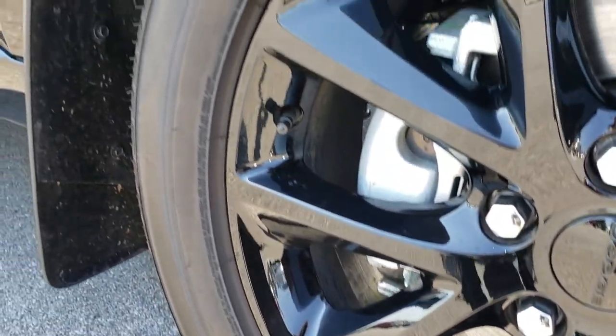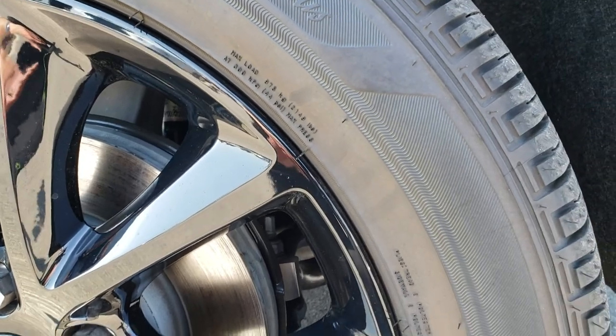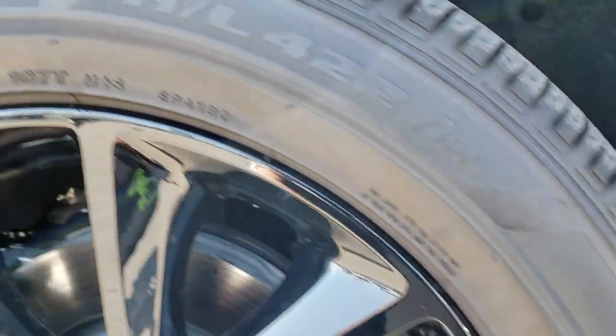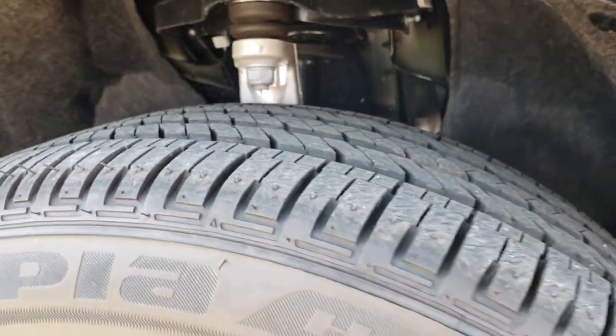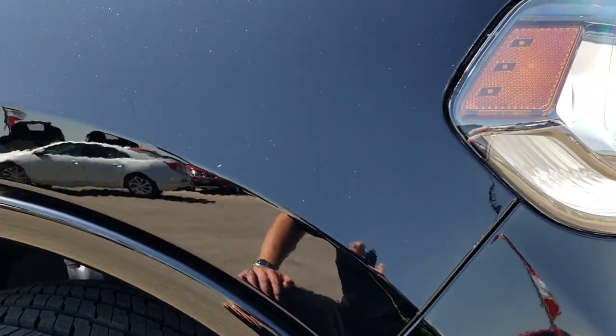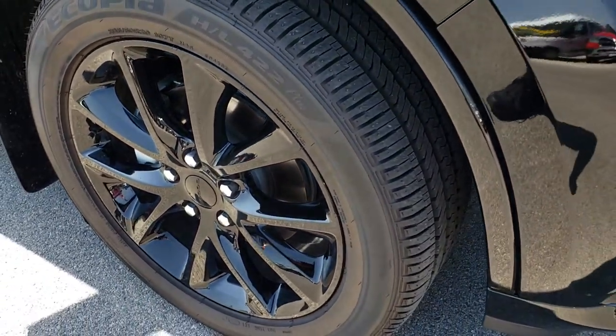No scuffs or scrapes on the 20-inch painted black rims. They have Bridgestone Ecopia 265/50R20 tires, and these tires are like brand new. Only 395 miles on this vehicle — you get those black rims with the blacktop package.